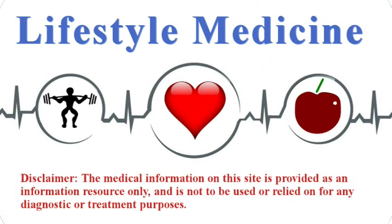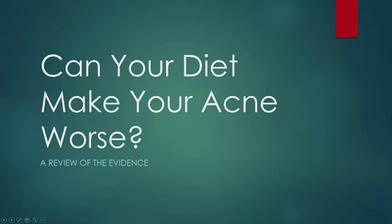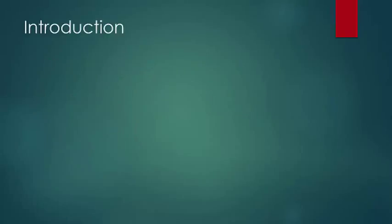Lifestyle medicine is the use of lifestyle interventions directed at the treatment, management, and prevention of disease. Hey folks, Dr. Kiel here, and I want to briefly talk about the relationship between diet and acne. There are a lot of myths circulating about how certain foods can cause or worsen acne, and I want to take a few minutes to talk about the evidence currently available and to dispel some of those myths.